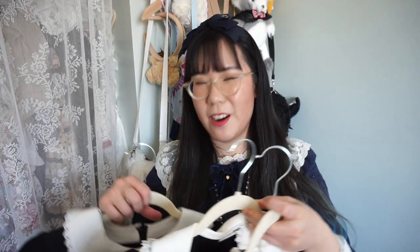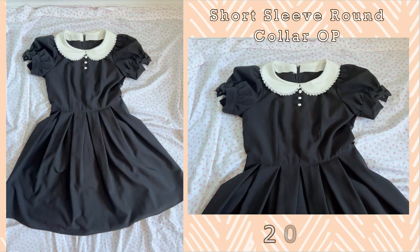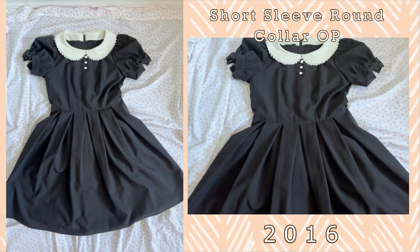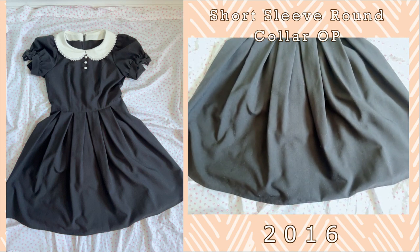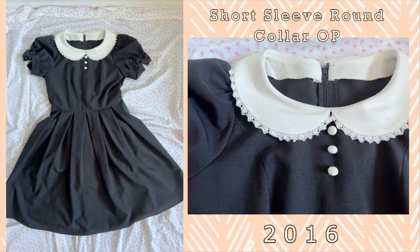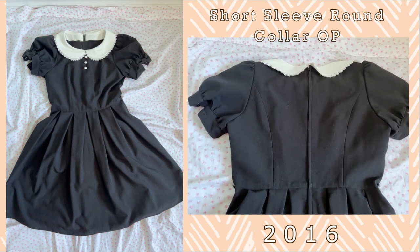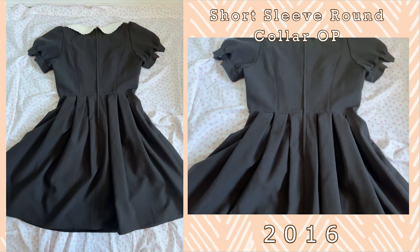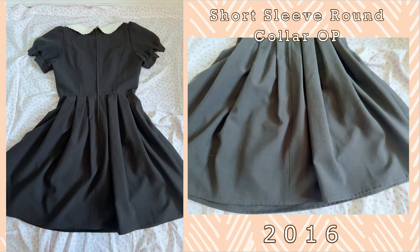And this is really funny — the last three are all OPs that are black with Peter Pan collars, because I have an obsession with Peter Pan collars, and I actually have the names of them this time. So this first one is the Short Sleeve Round Collar OP. This was released in 2016. It's got a really cute bow on the sleeves and the bodice is quite fitted. There are lovely white buttons on the front and once again that Peter Pan collar. There is little rose lace on this Peter Pan collar as well. It's a great dress and it's polyester so it doesn't wrinkle as easily.